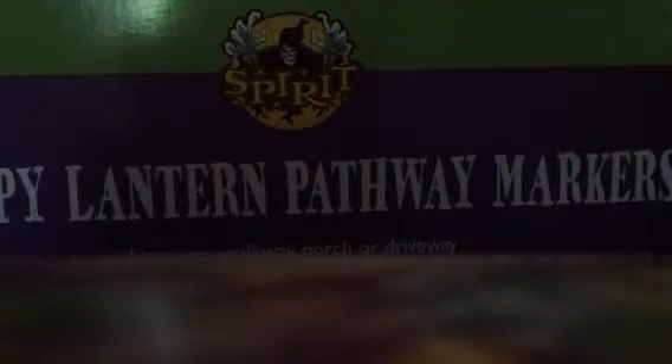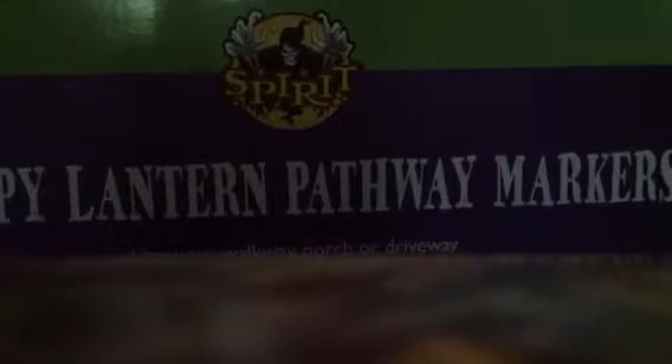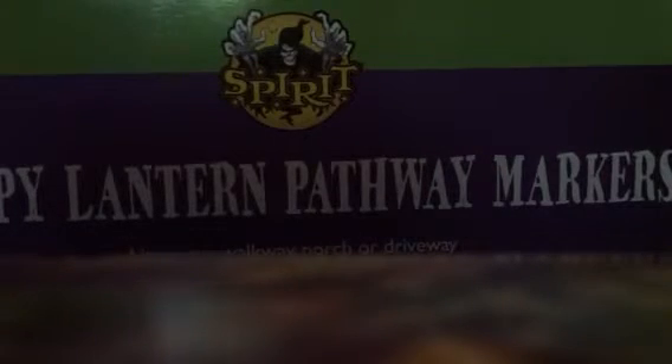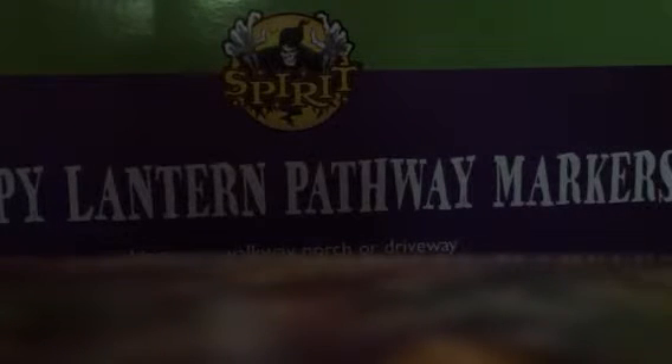Coming in at number 5 is Cerberus Three-Headed Dog. I rate him at number 5 because he's a very sturdy prop — his base is made out of plywood. The only downside is that he has no back, but that's reasonable for the price given how big he is. If you put a garbage bag behind him at night, people probably won't notice. I might actually get him at the half-off sale if they still have them.